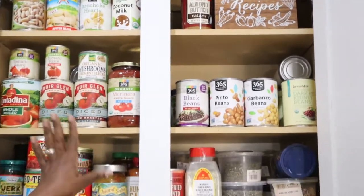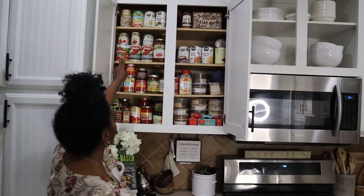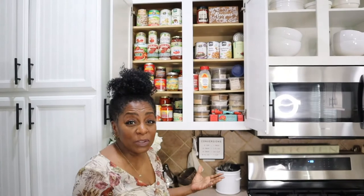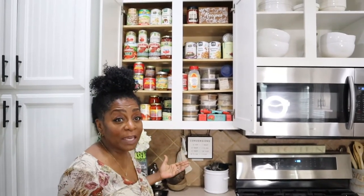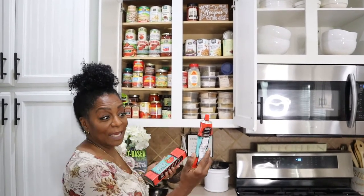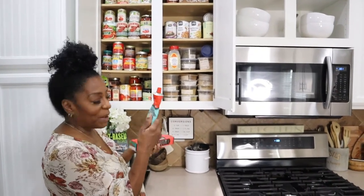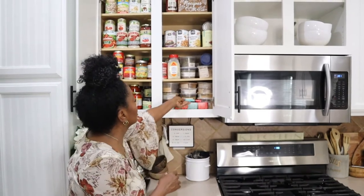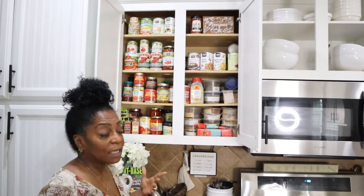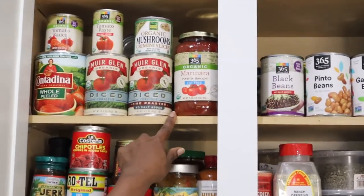Now we're going to talk about tomatoes and pasta sauce. You always want to have diced tomatoes on hand and tomato paste. I would always get tomato paste in the can, use some of it, and then end up throwing the can away. But Trader Joe's has tomato paste in a toothpaste-style tube, so now I always buy it and don't waste it. This pasta sauce is fat-free from Whole Foods — no oil, perfect for me.